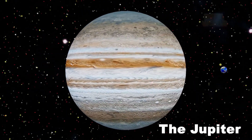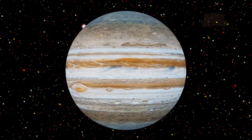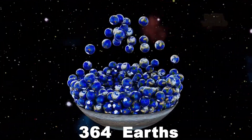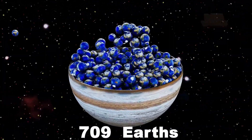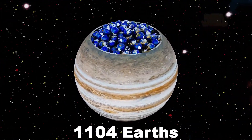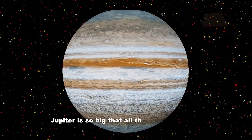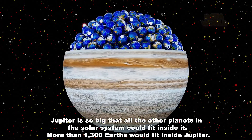The Jupiter. How many Earths fit in Jupiter? Jupiter is so big that all the other planets in the solar system could fit inside it. More than 1,300 Earths would fit inside Jupiter.